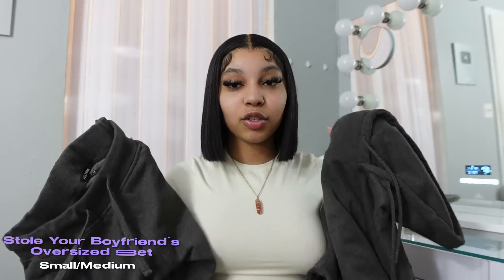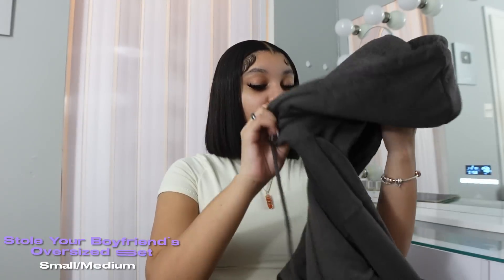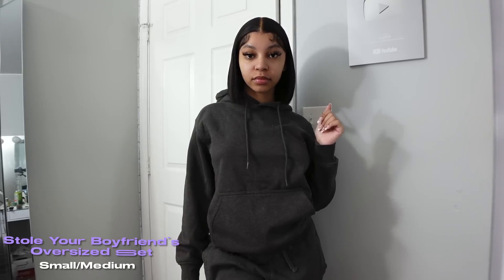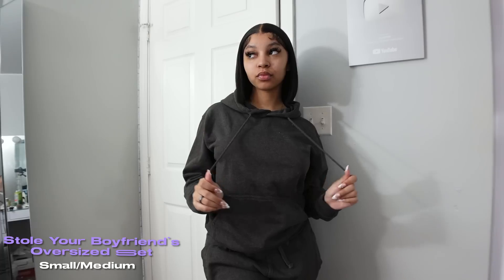This would not be a Jaji haul if I did not go into some two pieces and some sweatsuits. I got two two-pieces and two three-pieces. This first sweatsuit is called the Stealing Your Boyfriend sweater and sweatpants set. They're sold separately, hence why they're in two different sizes — the top is in a small and the bottoms are in a medium. That was actually the perfect combination for me because I'm a little bit bigger in my bottoms, and it is a little oversized already but I like that extra room. The small hoodie fits me perfectly.